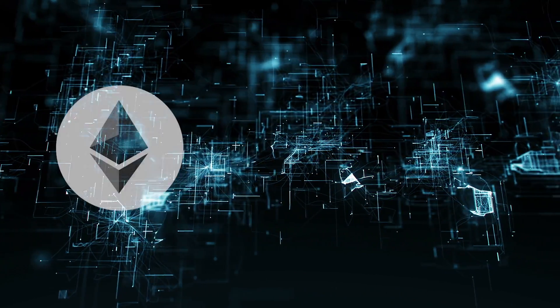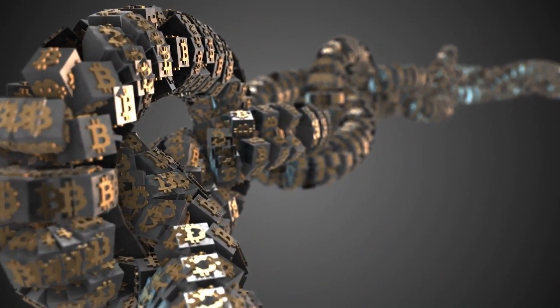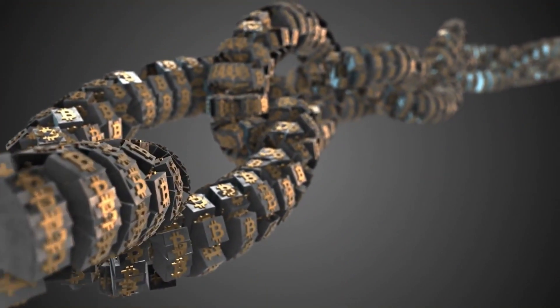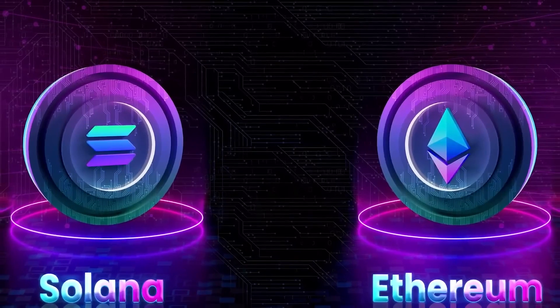NFTs are created using smart contracts on blockchains like Ethereum, Solana, and BNB Smart Chain, and sometimes the assets they represent are stored elsewhere. Ordinals, on the other hand, are directly recorded on individual Satoshis, which are then included in Bitcoin blockchain blocks. Therefore, they do not require a sidechain or a separate token. While in other networks you risk receiving an empty link instead of your NFT token, Ordinals in this case are absolutely reliable.